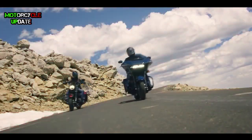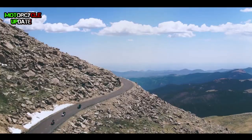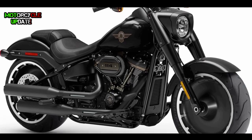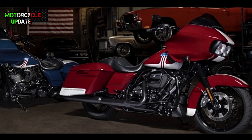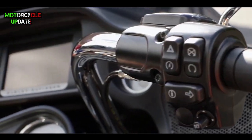In this February, Harley-Davidson has a lot of updates for us. After they released the limited 30th Anniversary Fat Boy, they released another limited Road Glider which only produces a thousand and five hundred units. So what's new from this limited Road Glider? Let's check it out.